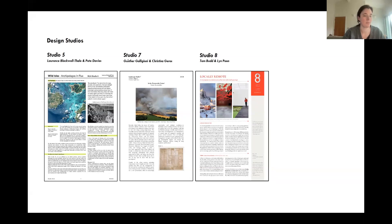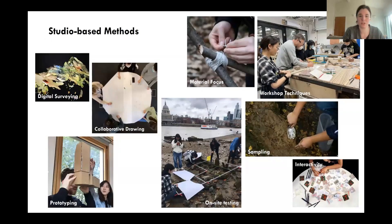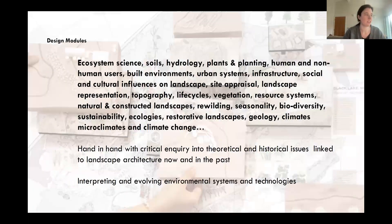There are various different approaches across studios — for example digital surveying, materiality, on-site sampling and testing, drawing, and prototyping. Students define these approaches themselves and bring their own interests to the table. Students are never told exactly what to do — they interpret the brief themselves and develop their own way of working, supported by the design tutors. Design projects include things like ecosystems, landscape representation, and life cycles, and students are encouraged to bring their own initiatives and passions to the course.